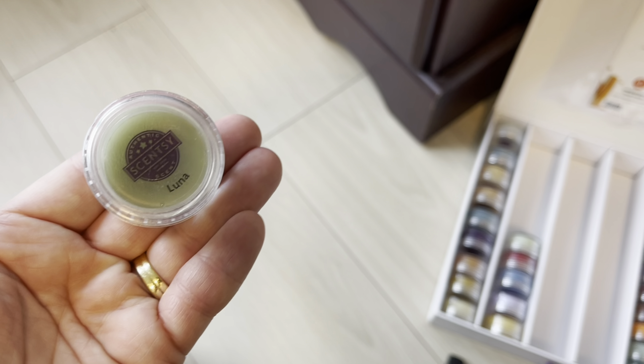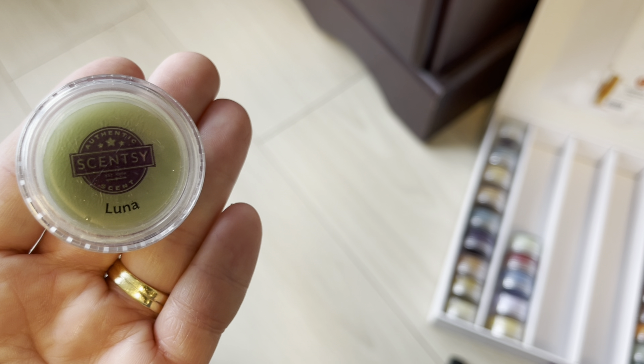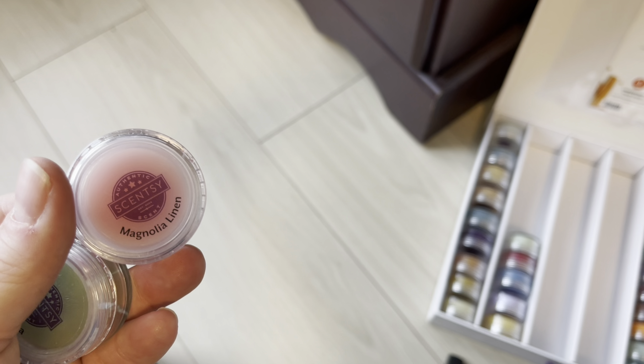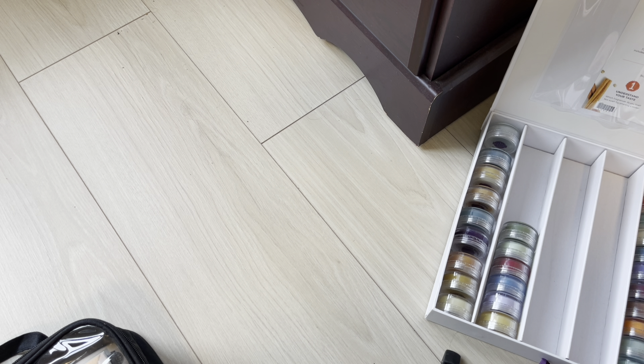Look at my Luna tester — it's normally blue but this one has turned green, which happens sometimes with the wax color. Luna is staying in the catalog, but my Magnolia Linen is retiring. I'll put Magnolia Linen off to the side. I don't think I need to get more — I warmed a lot of it this year so I'm fine.